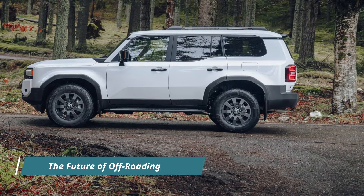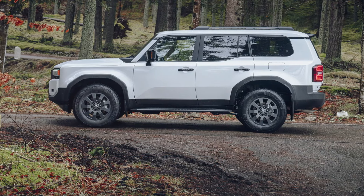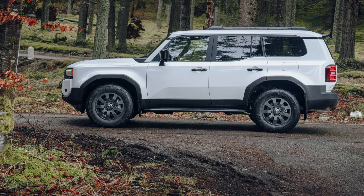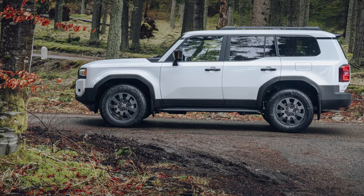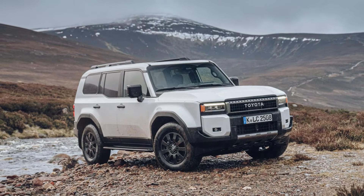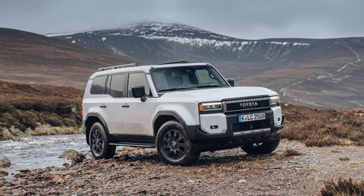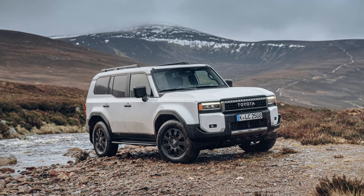With the release of the Land Cruiser 250, Toyota reaffirms its commitment to delivering vehicles that excel in both reliability and performance. Whether traversing rugged terrain or cruising city streets, the Land Cruiser 250 is designed to take drivers anywhere and everywhere, ensuring a safe and secure journey every time.